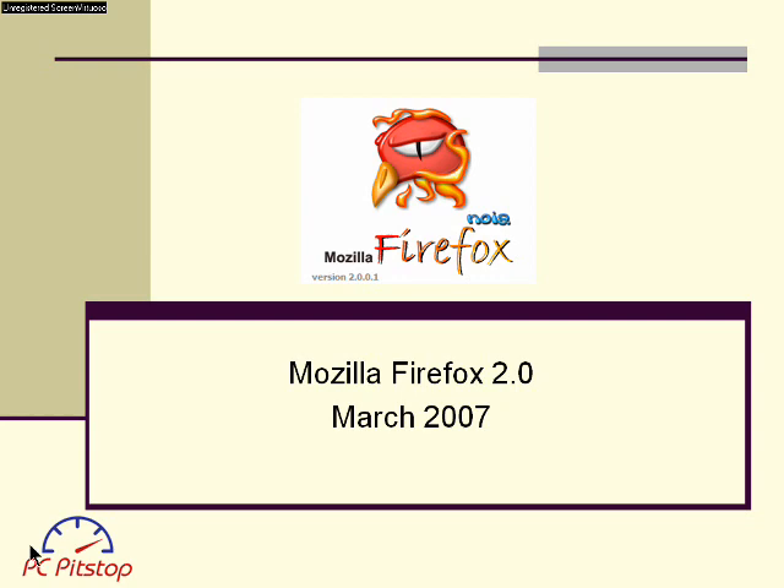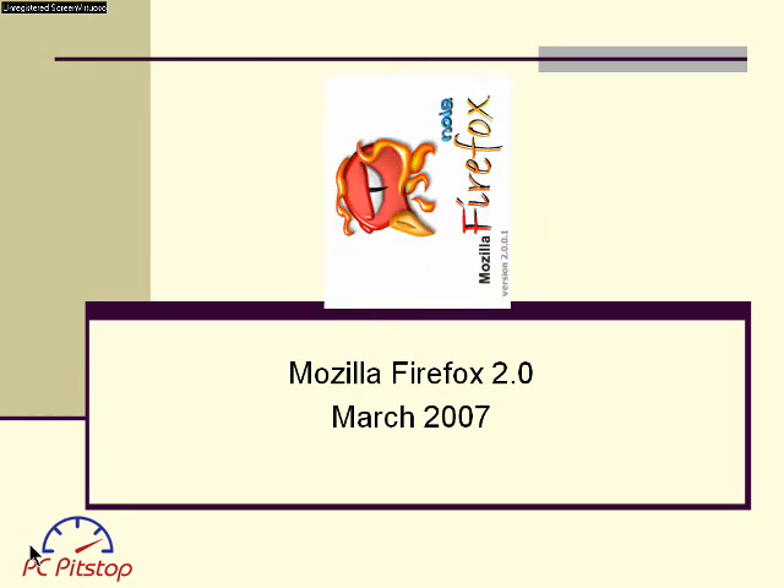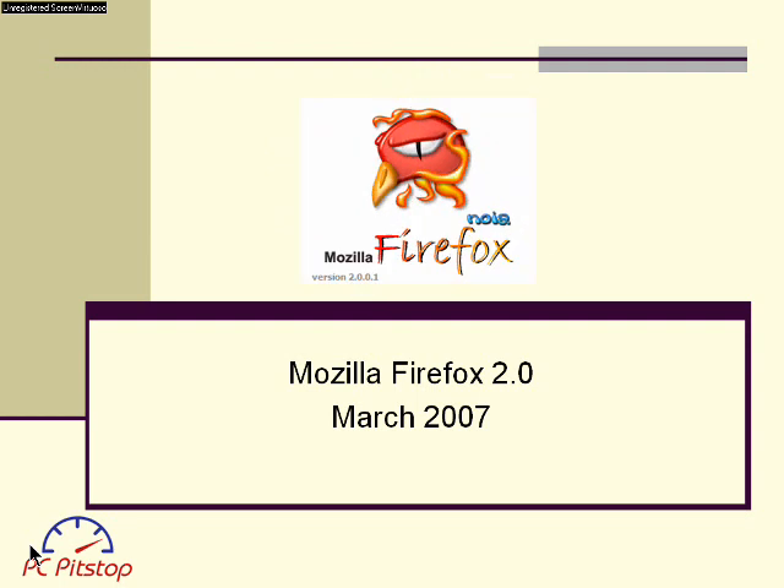After having used Internet Explorer for the last 10 years, I decided to see what all the fuss was about Mozilla Firefox 2.0.